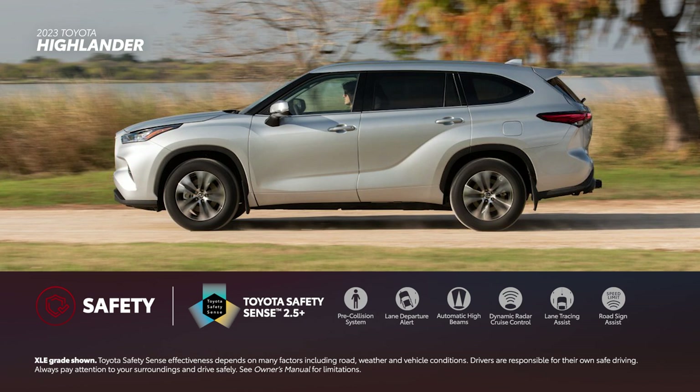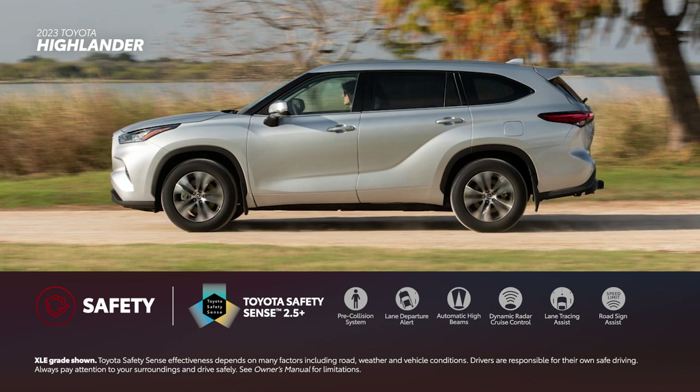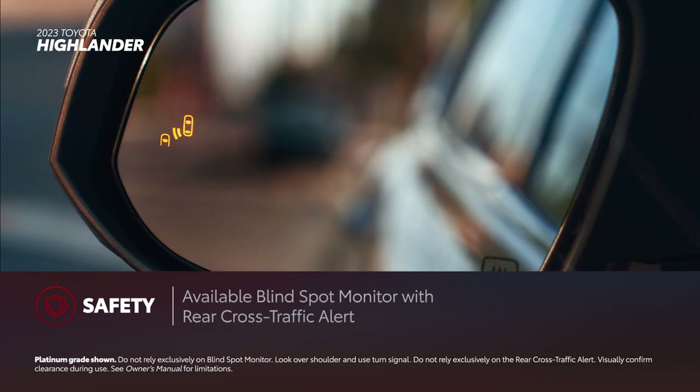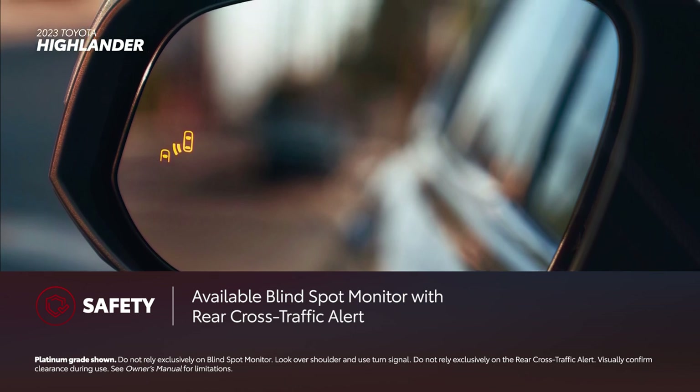Highlander puts safety at the forefront with the Toyota Safety Sense 2.5 Plus system, which comes standard on all grades. It includes the pre-collision system with pedestrian detection, lane departure alert with steering assist, automatic high beams, full-speed range dynamic radar cruise control, lane tracing assist, and road sign assist. Blind spot monitor with rear cross-traffic alert is standard on all but the L-grade.